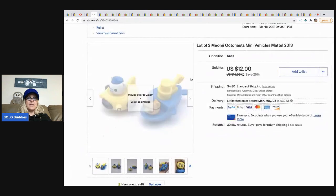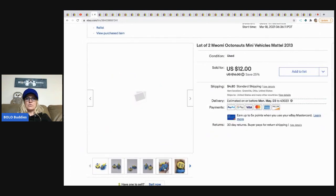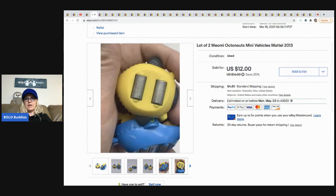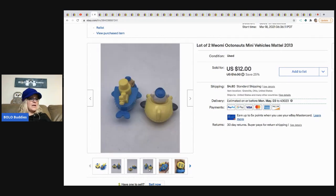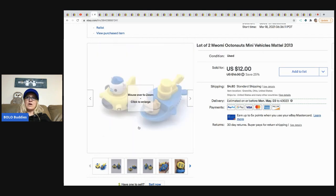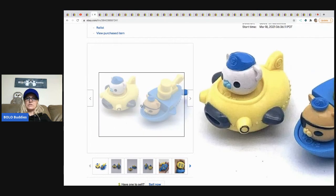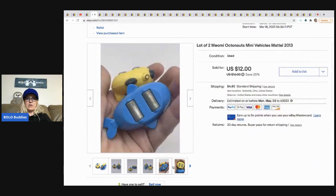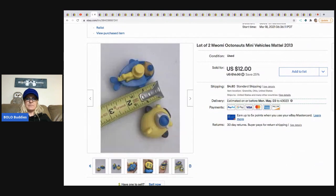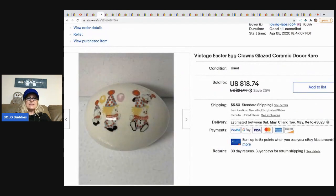The next item are these Octonauts mini vehicles. They've got rollers on the bottom — I had never seen these before. They came from a thrift store and I had a quarter in them. I sold these for a best offer of $10 and the buyer paid shipping. I have sold Octonauts before, just not the mini figures. They were hard to look up too, but I finally found them.